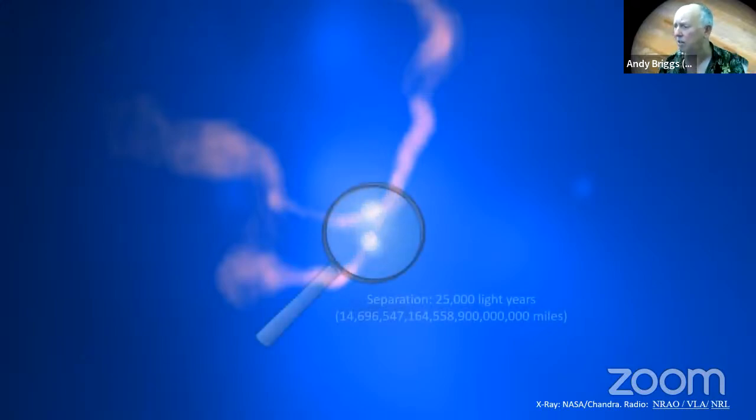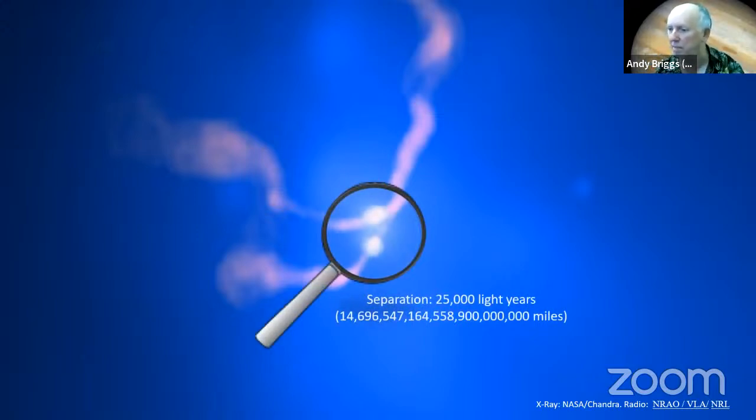These two black holes in NGC 1128, also known as 3C 75, are co-orbiting and are thought to merge into one larger black hole sometime in the next few million years. When two black holes merge, you don't simply add their masses together — it's always less than the sum of the two, because the rest of that energy is radiated away in the form of gravitational waves.